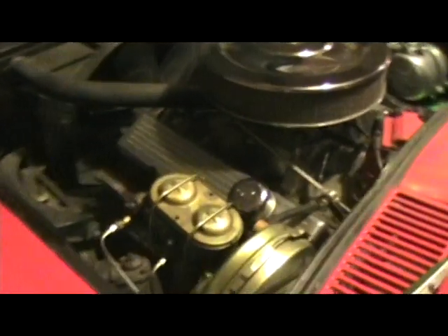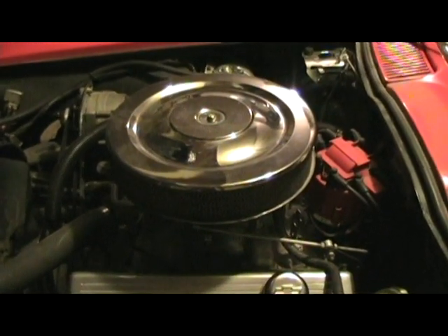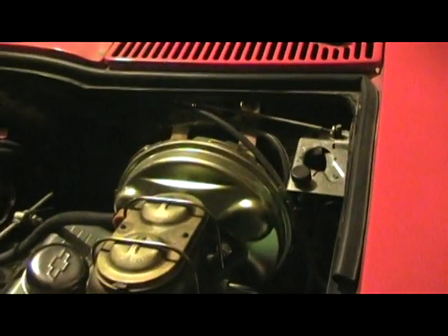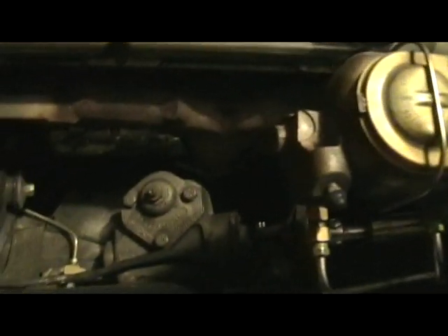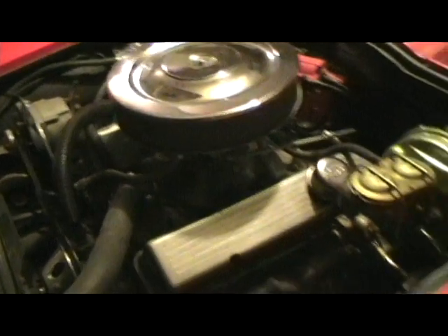We have the top that's now open and you can get to see the beauty that is the engine. I love their emblems.